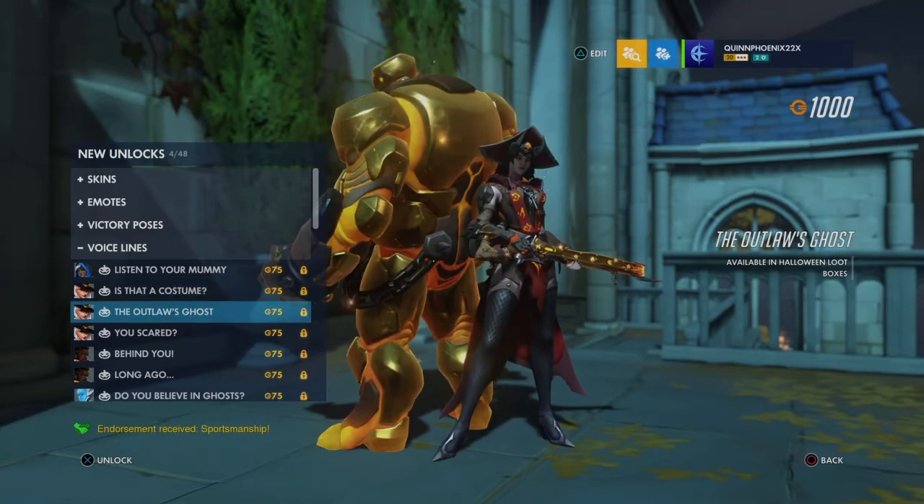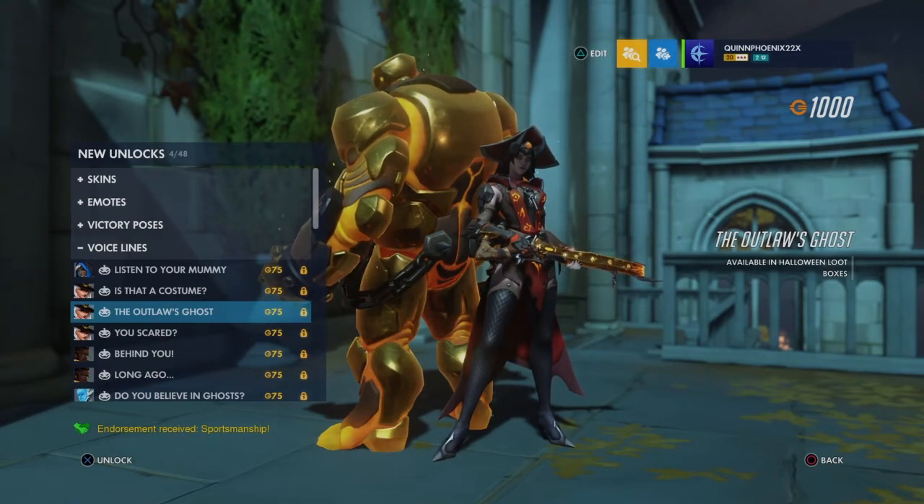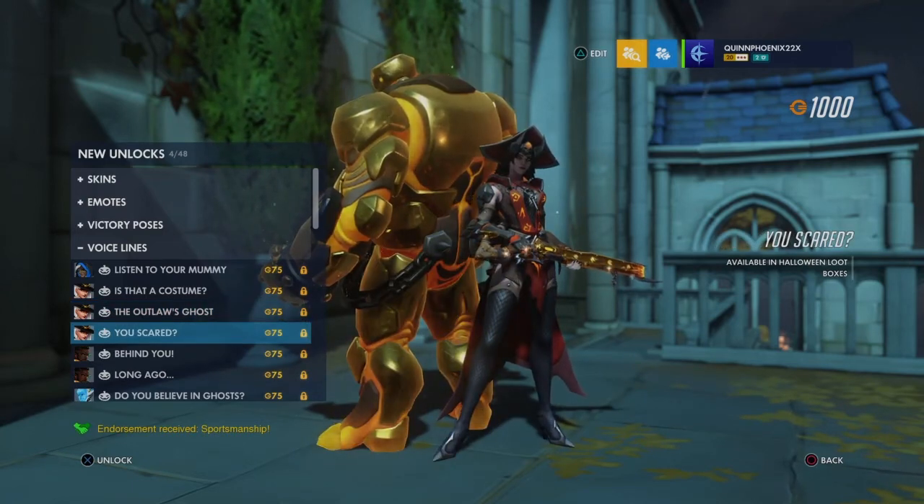Next — the Outlaw's Ghost — "They say the Outlaw's Ghost still stalks those cursed plains." That sounds really neat — it sounds like an old folklore she knows of and she's telling it like a saying. I love that. And then — "You scared?" I can see that being a spammable voice line for Ash mains, like whenever teammates aren't pushing the payload. Ash got some really nice sassy voice lines.